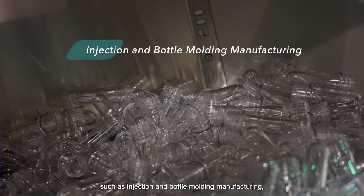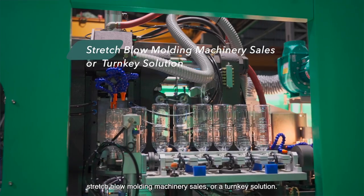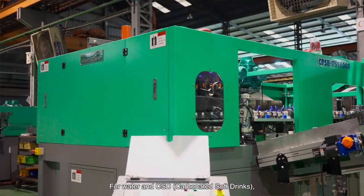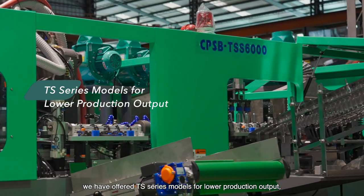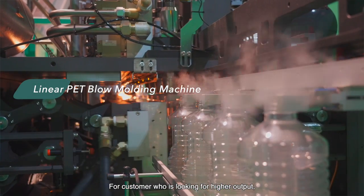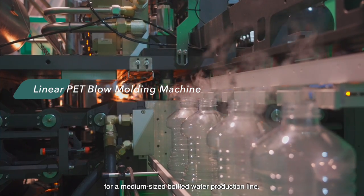We can provide a comprehensive range of services such as injection and bottle molding manufacturing, stretched blow molding machinery sales, or turnkey solutions. For water and CSD, we have offered the TS series model for lower production output, which is great for new market players who have just started entering the beverage industry. For customers looking for higher output, we have linear machines that are perfect for a medium-sized bottled water production line.